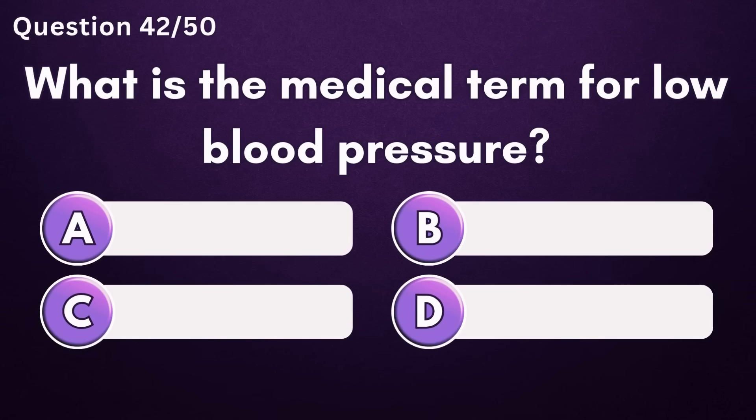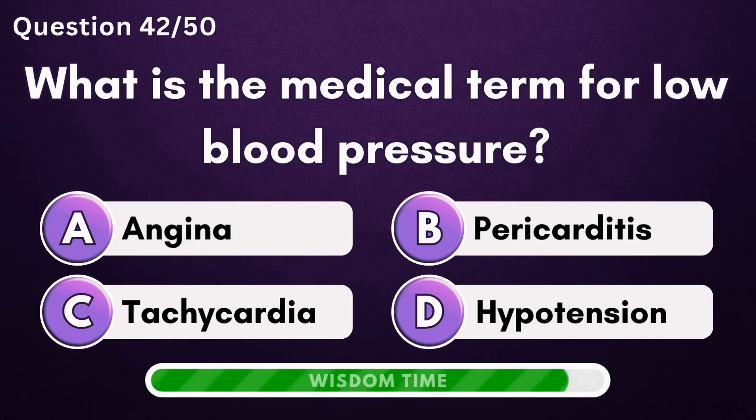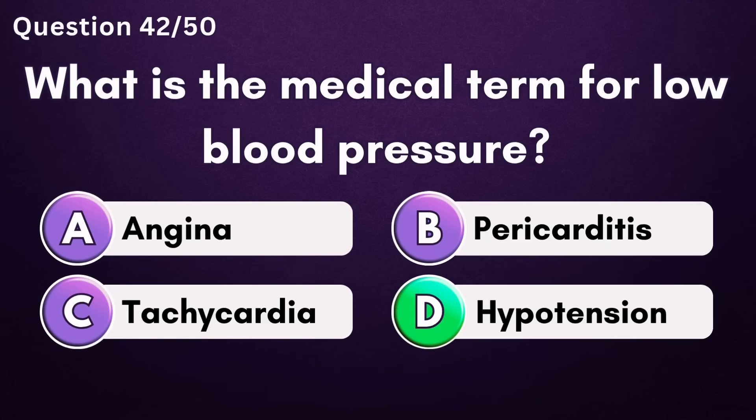What is the medical term for low blood pressure? Answer D: hypotension.